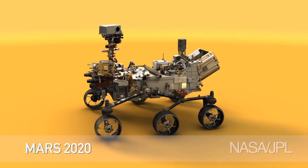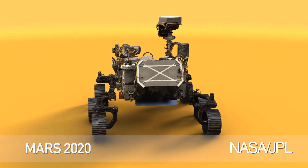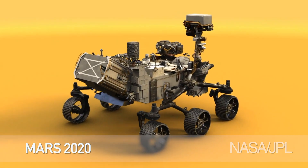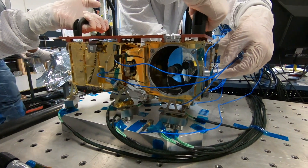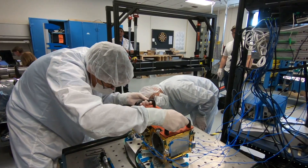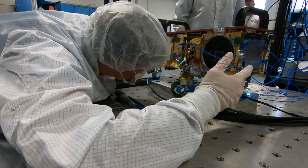SuperCam is basically a geological observatory on the Mars 2020 rover. We have a telescope that sits on the mast of the rover, and out of that telescope we fire laser pulses to interrogate rocks and soils. Using that, we have several techniques that this instrument observatory uses to understand the composition of the rocks — both chemically and mineralogically — and physical properties like their hardness.